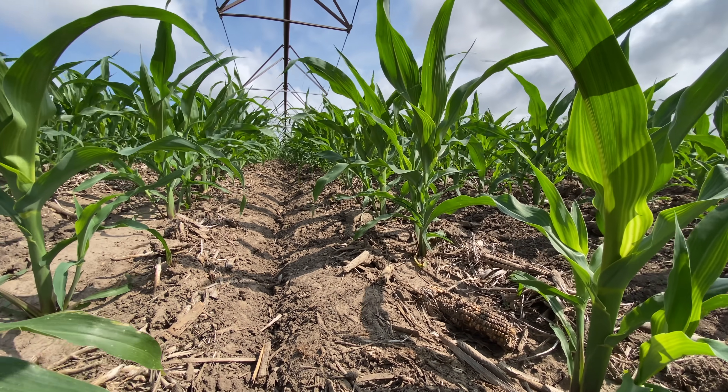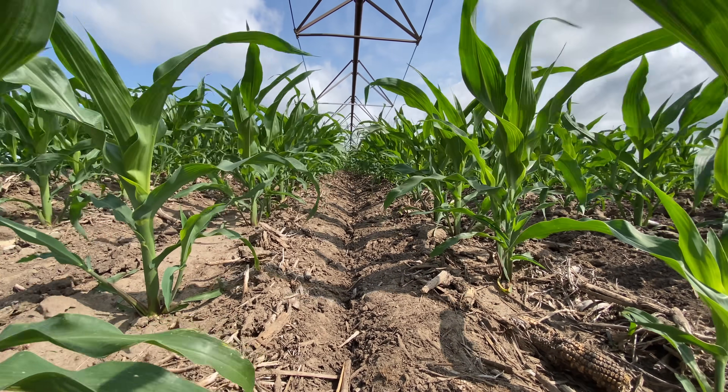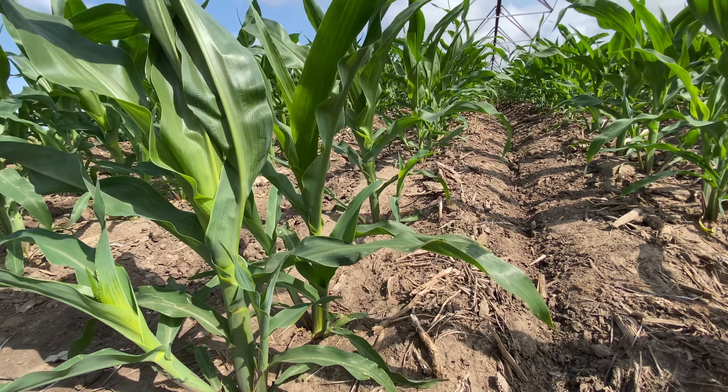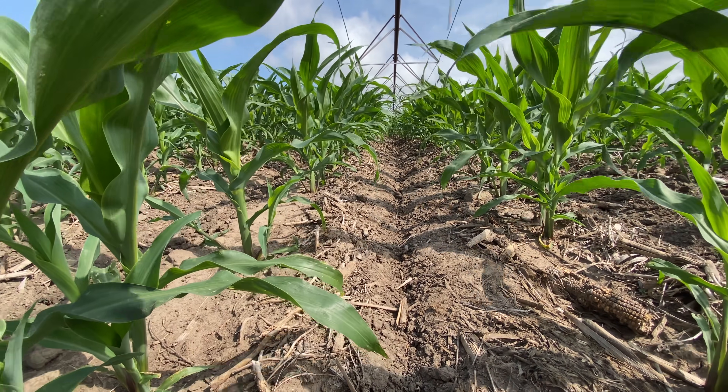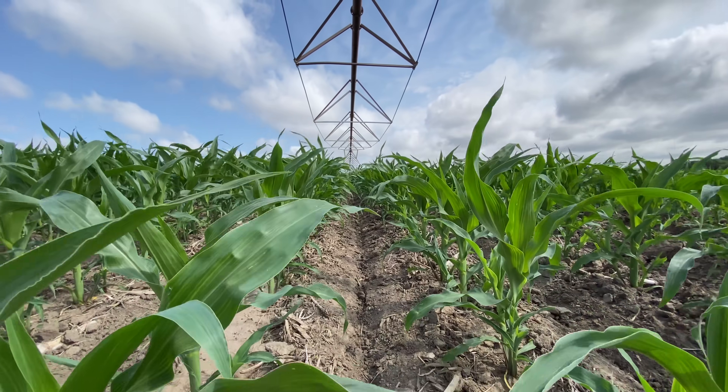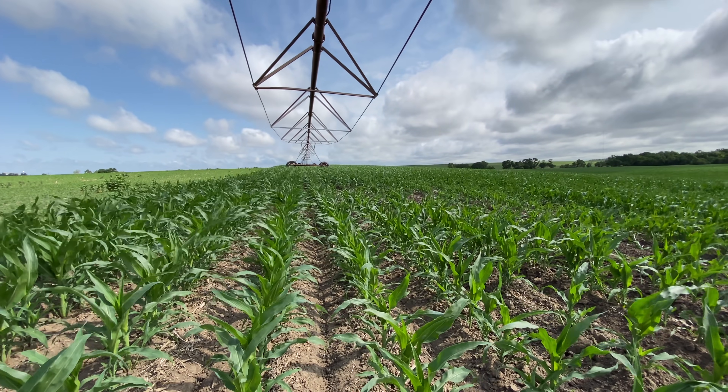Little crop update — this corn has been ridged and it is looking so nice and green. The whole landscape around the countryside has turned into one big green blanket. It's beautiful.